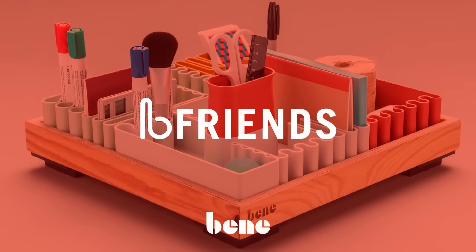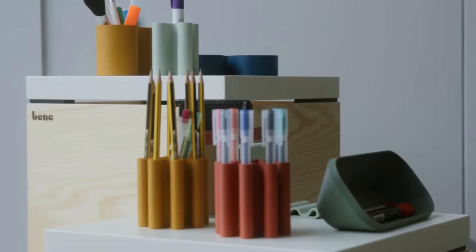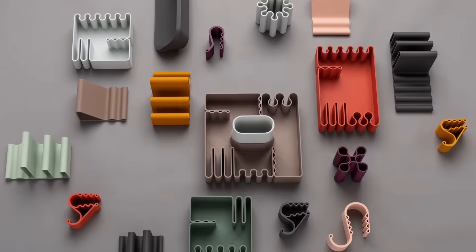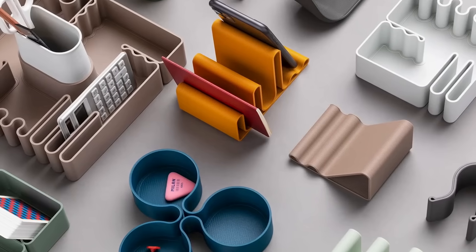Today we're going to talk about a category of 3D printed products called the BeeFriends, which are a whole category of office organizers. They are fascinating because it's such an original design that shows the potential of 3D printing. It's an excellent example to show anybody interested in designing 3D printed products and doing it in a way that is both mass manufacturable and beautiful.